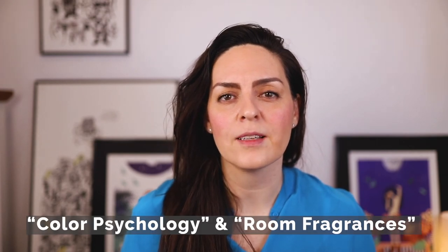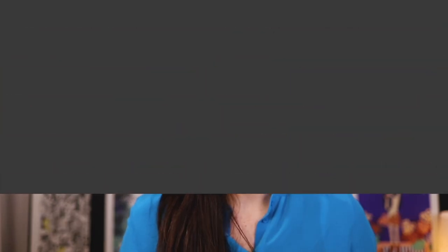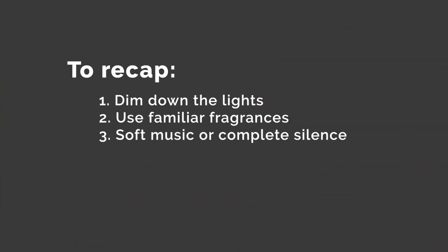The color palette of a room can also contribute to the overall ambience — and if you want to learn more about color or fragrances, go ahead and check out my other classes, Color Psychology and Room Fragrances. So to recap: in order to create a hygge ambiance, dim down the lights, use familiar fragrances, and play soft music or enjoy complete silence if you can.